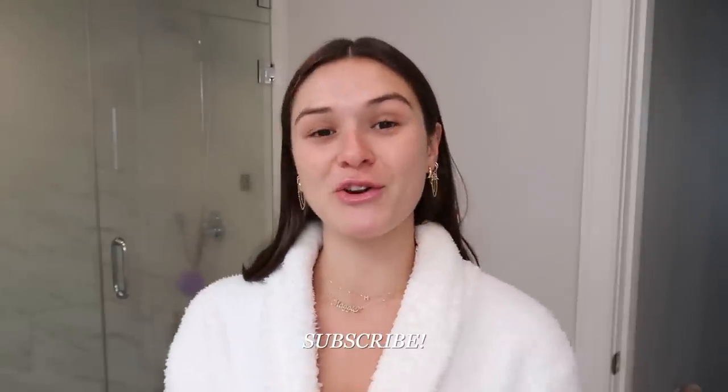That is pretty much everything — my everyday shower routine. I hope you guys enjoyed this video and seeing what I use. Check out Foreo if you're interested, and thank you to them for sponsoring today's video. Make sure you're subscribed to my channel if you're not already, and you can follow me on Instagram linked down below. Thank you so much for watching — I love you guys and I'll see you in my next video!